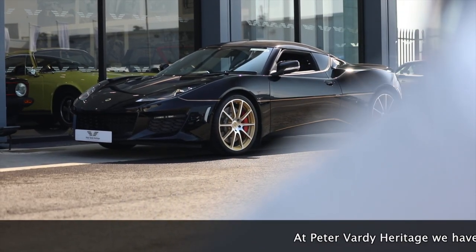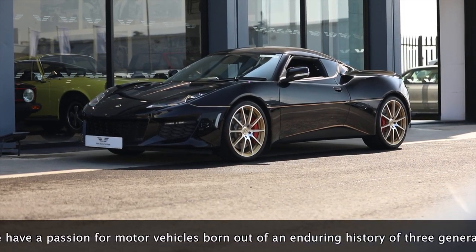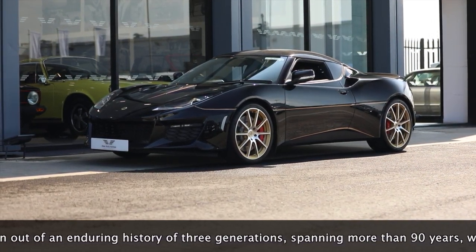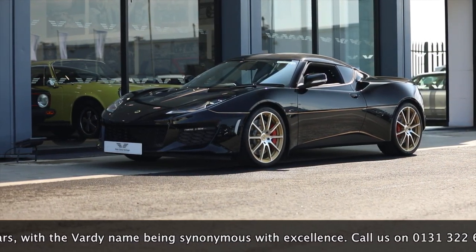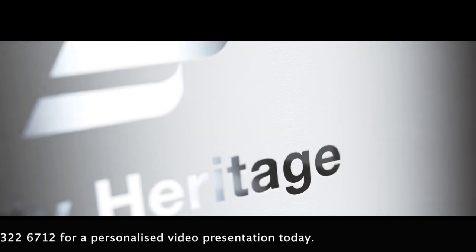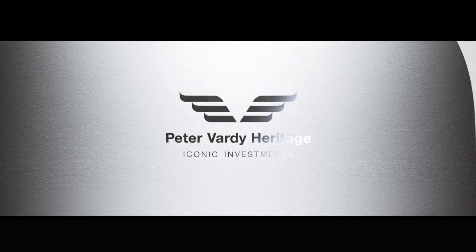At Peter Vardy Heritage we have a passion for motor vehicles, born out of an enduring history of three generations spanning more than 90 years, with the Vardy name being synonymous with excellence. Call us on 0131 322 6712 for a personalised video presentation today.